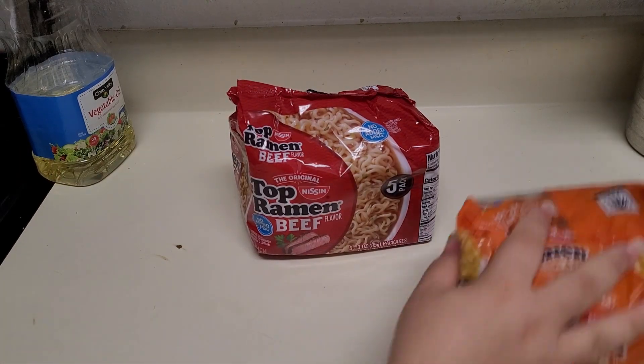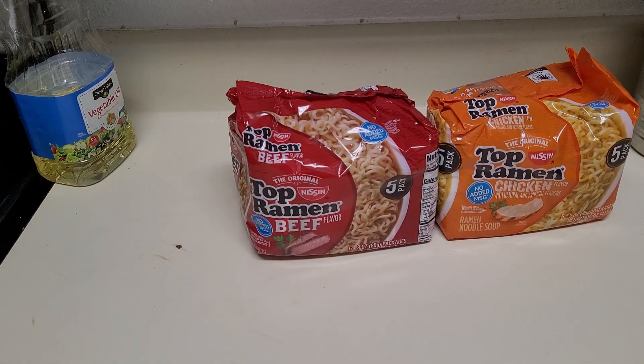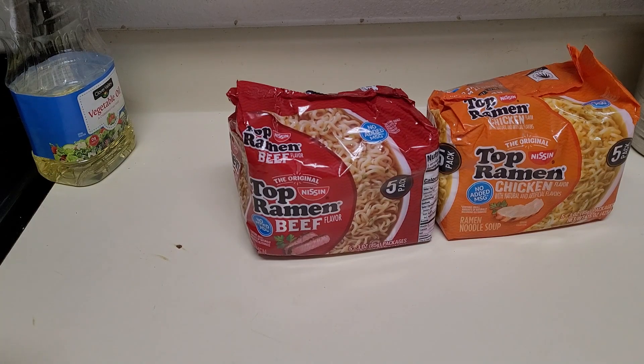Hello everybody! Welcome back to my channel, I'm Mustard Saves, and welcome to an inside look on one of my longest standing addictions.